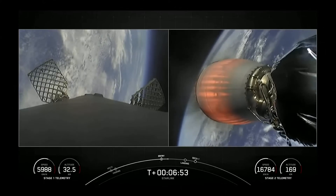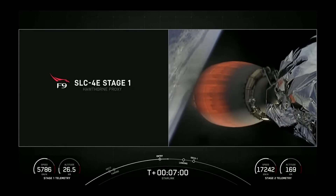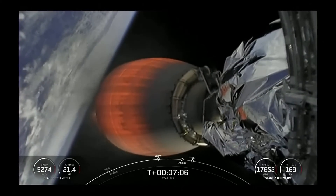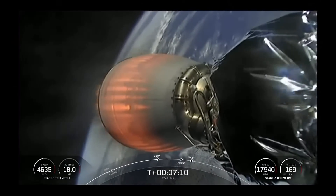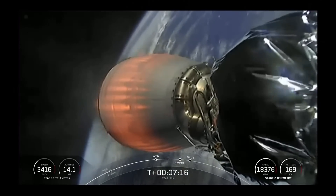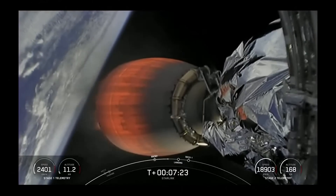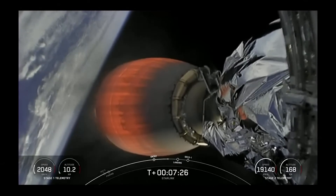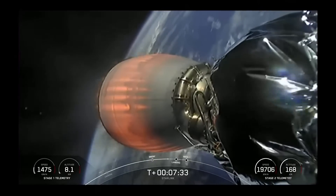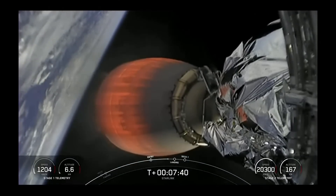Stage 1 Entry Burn startup confirmed. Second stage is following a nominal trajectory. Stage one is now transonic — the first stage is now traveling near the speed of sound.